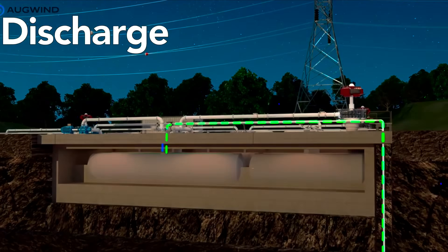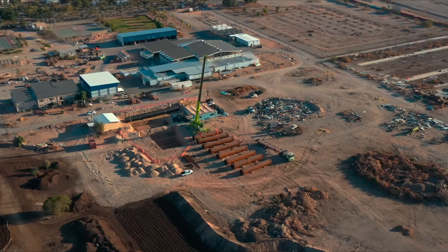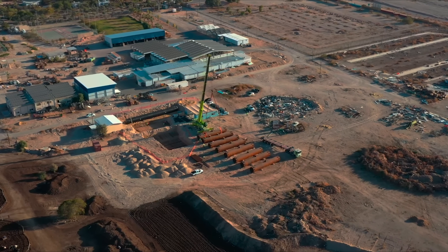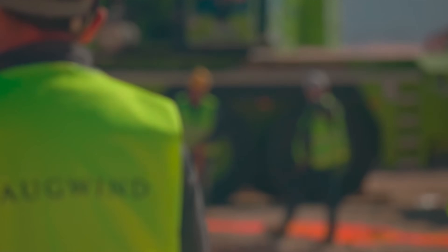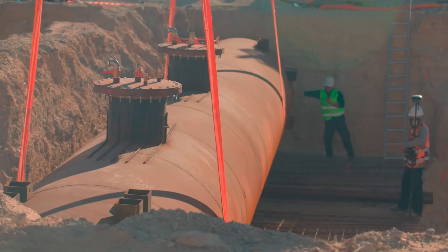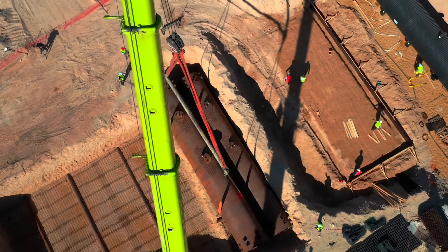Unlike traditional lithium batteries, this method is cheaper, more durable, and capable of storing energy on a massive scale, making it a game-changing solution for stabilizing the power grid. By harnessing nature's own structures, air battery could play a vital role in creating a sustainable, resilient energy future.